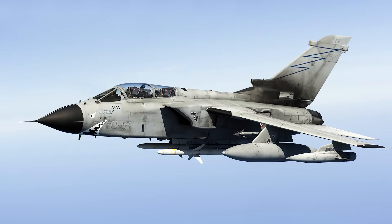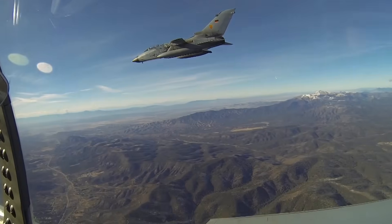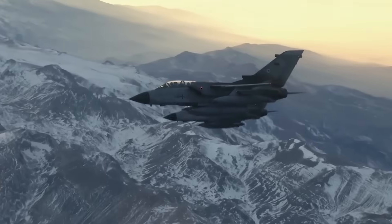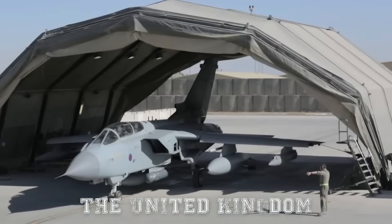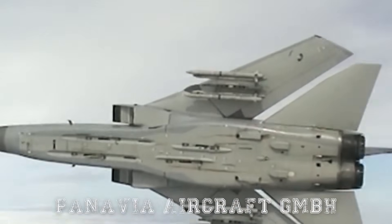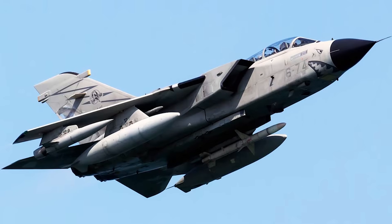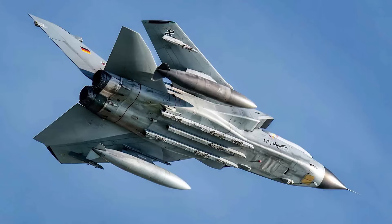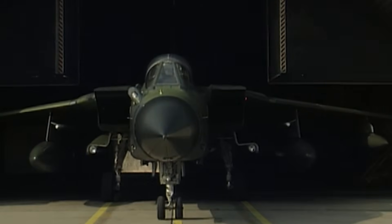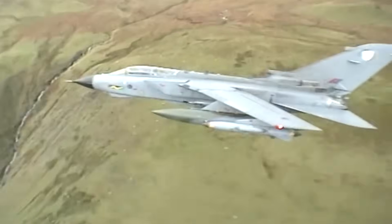The Tornado was born out of the Cold War, when NATO countries realized they needed a multirole aircraft capable of low-level penetration into enemy territory. In the late 1960s, West Germany, the United Kingdom, and Italy joined forces to create a joint program called Panavia Aircraft GmbH. The result was a jet designed to fly fast, low, and deadly — capable of delivering precision attacks deep behind enemy lines, even under the radar coverage of Warsaw Pact defenses.